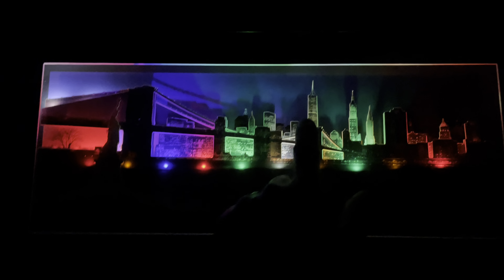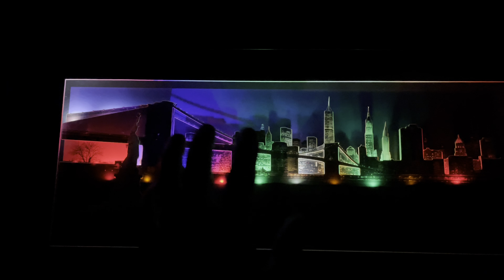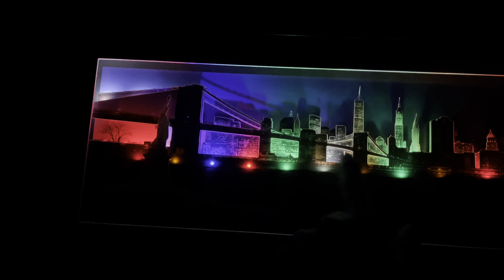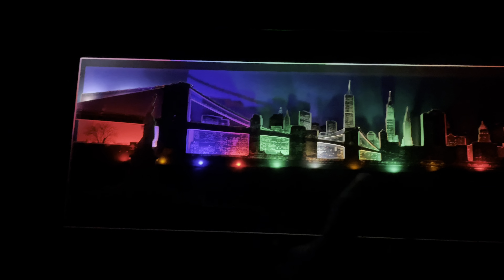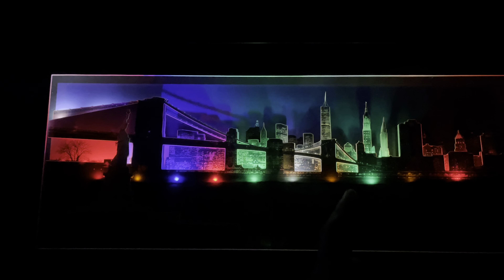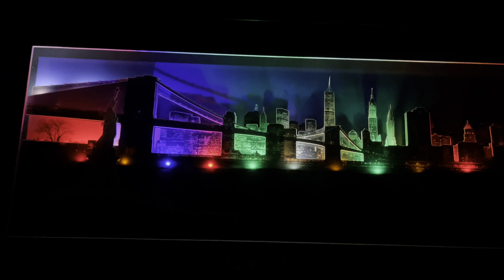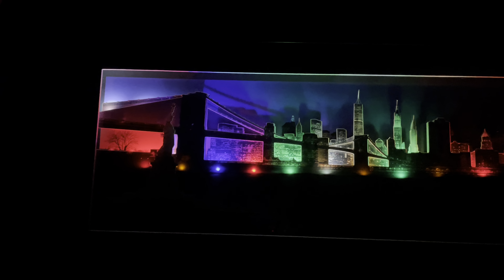All the buildings you see here in the sculpture — you can actually see them when you're walking on the bridge. We went all the way across and you can also see the Manhattan Bridge from there. It's really awesome — it's a very old bridge in New York.